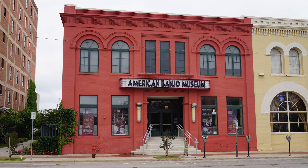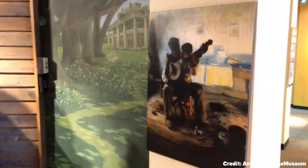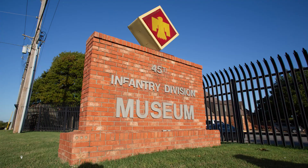At number nine, visit the American Banjo Museum. This one-of-a-kind museum offers an impressive collection of banjos from various periods, starting with primitive African gourd instruments and tracing the instrument's evolution through the Jazz Age and beyond.